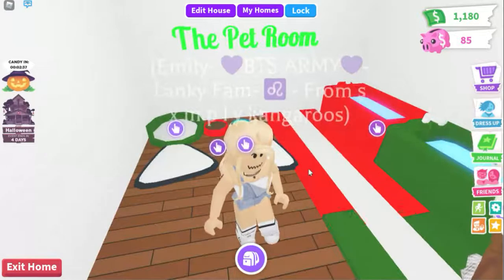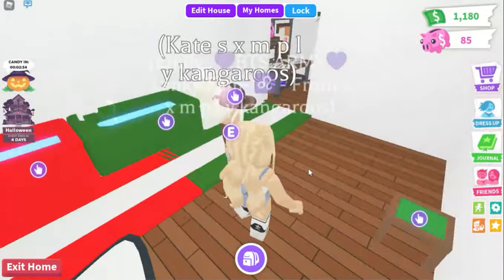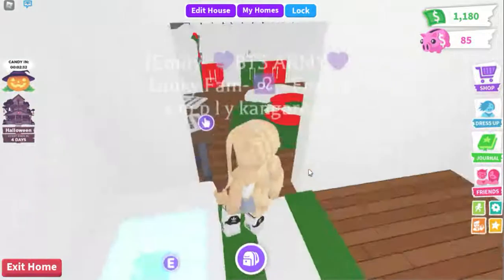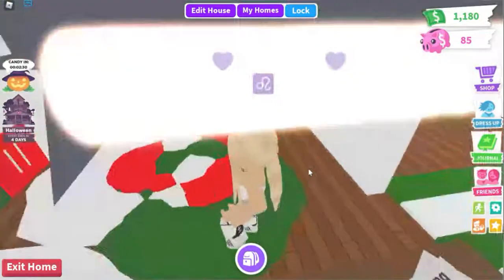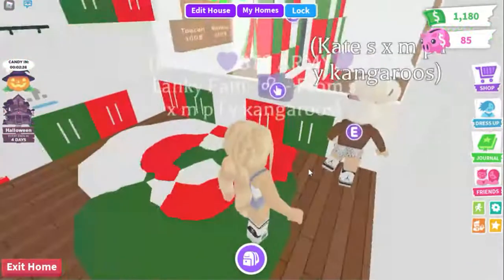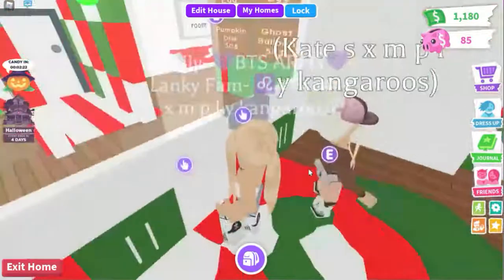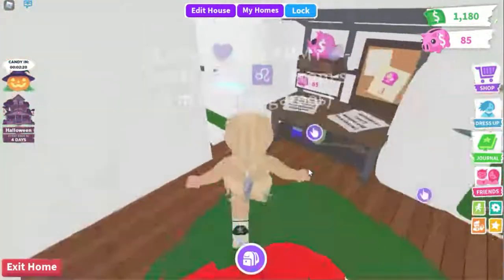This is basically the pet room. So like when our pet needs rushing or something and we're over here, we just go through that door. Over here is basically the main selling area.